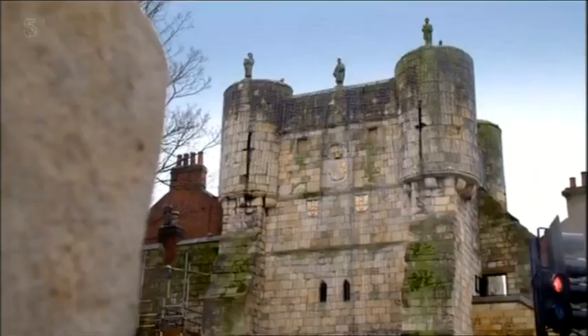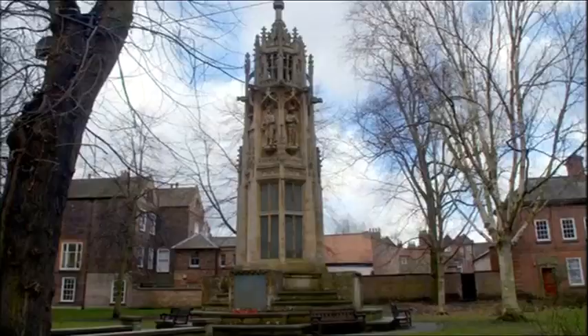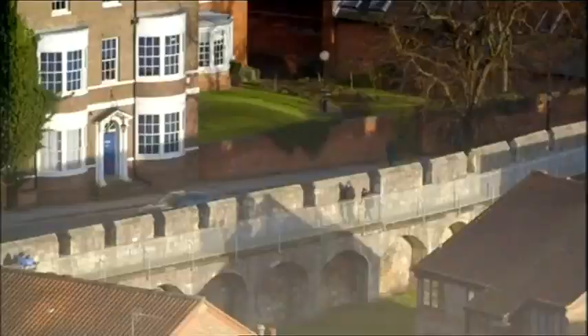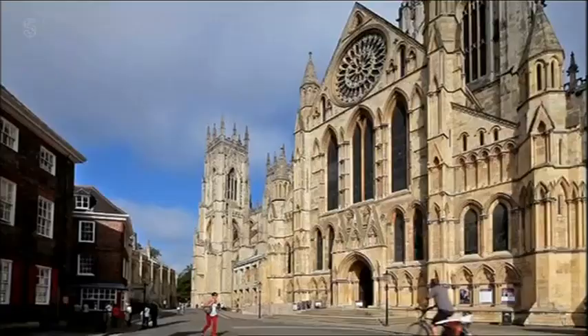York is a city that puts its past on show. Evidence of 2,000 years of history is all around you — the long, straight Roman roads, the defensive wall that still runs through the city, and of course, at its heart, this magnificent building, York Minster.